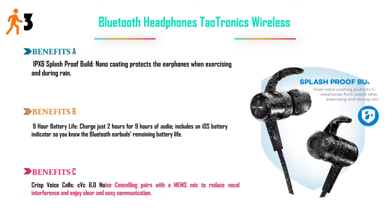Crisp voice calls — CVC 6.0 noise cancelling pairs with a MEMS mic to reduce vocal interference and enjoy clear and easy communication. Price: $25.99.